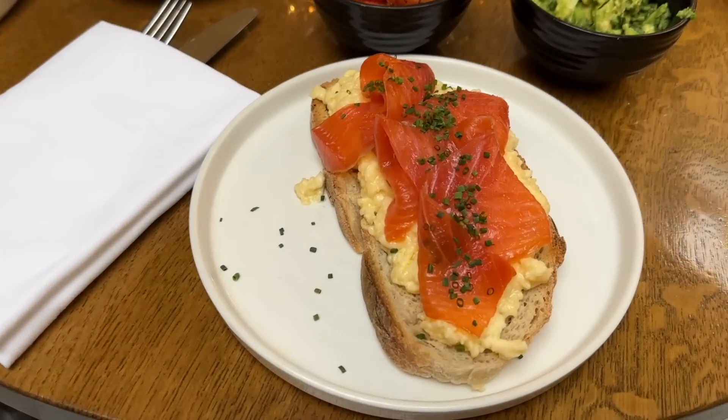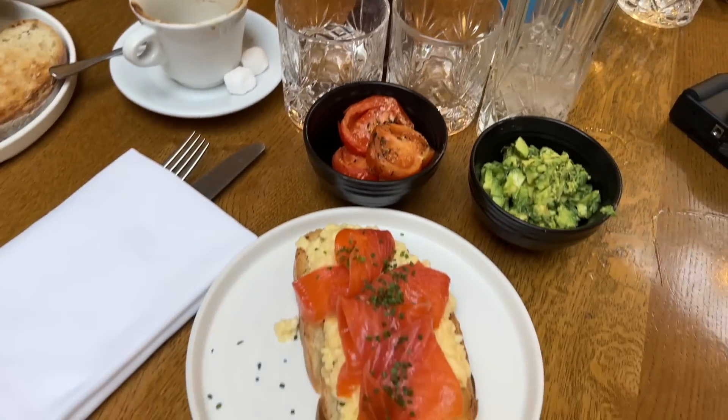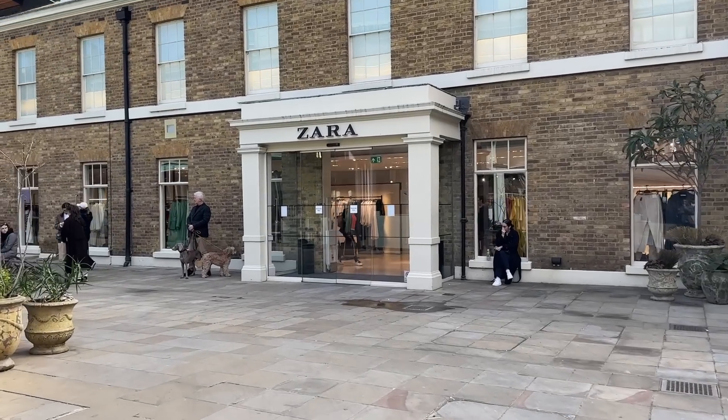I've got scrambled eggs with a side of tomatoes and avocado, and the girls both have the English. We've just finished breakfast and I've left them — I always find it so awkward to film when I'm with friends. Lunch was actually so nice that I've ended up booking the same restaurant for tomorrow for Sunday lunch with my boyfriend. The sun has come out today which is very nice.